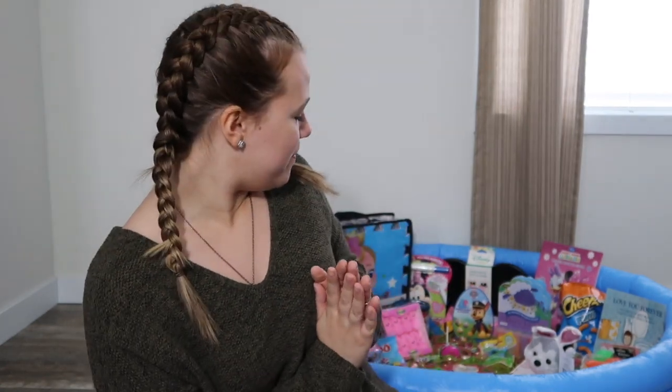First off, I didn't get a basket for her like everyone else does. I was on Pinterest looking up ideas and I saw an idea for a pool, and she needs one anyway since it's going to be summer soon. So I figured I would kill two birds with one stone and just got a pool and filled it up with all the goodies. I'm going to put a montage at the end of the video to show you more of the little stuff, because there is candy and everything like that in there too. So I'm going to show you the bigger stuff.